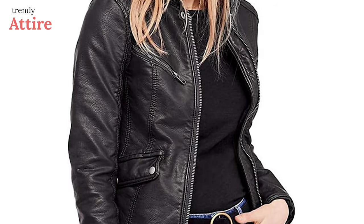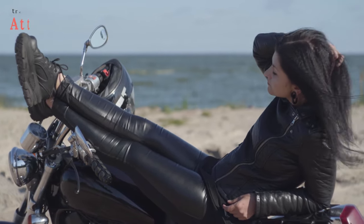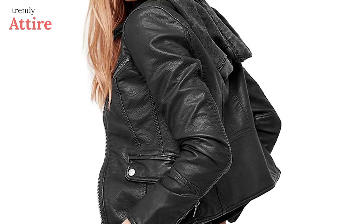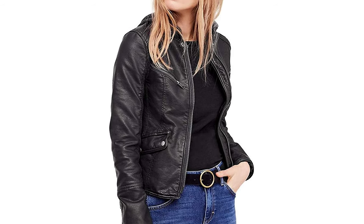Inspired by a biker jacket, it fits nicely without looking boxy and can surely give you a great first impression on formal or informal occasions. If you love to travel by bike with comfort and style, this leather jacket can give you a happy hippie look. Just team it up with your favorite jeans and tee and achieve an effortlessly celebrity-like look.